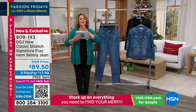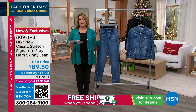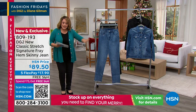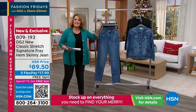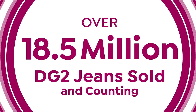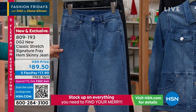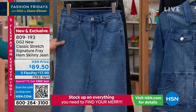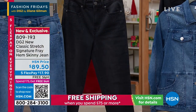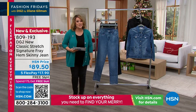Let's kick it off with what Diane Gilman does best. DG2 is record-breaking when it comes to denim — over 18 million pairs of jeans and counting. They've peppered beautiful little crystals on this brand new classic stretch. This is your mid-tone color, and we also have it in black. It comes in 0 through 24 women, petite, average, and tall. And there is a matching jacket — we'll give you the details in just a moment.